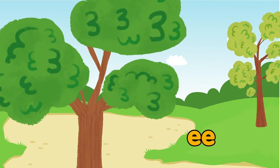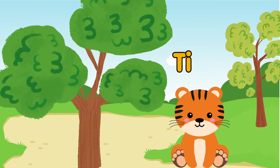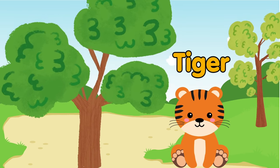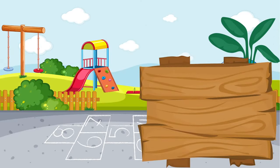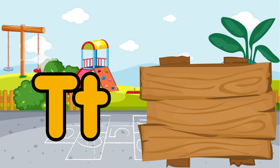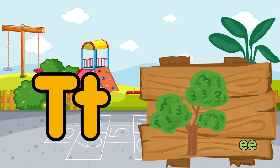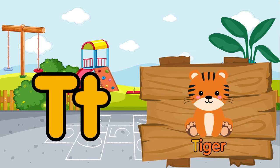This is a tree. This lazy tiger likes to rest under the shade of a tree. T is for tree. T is for tiger.